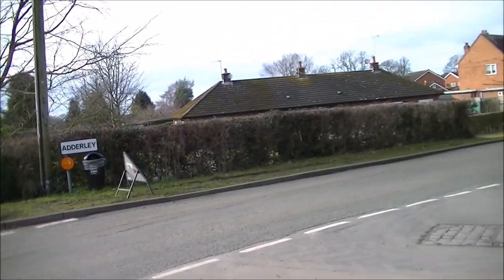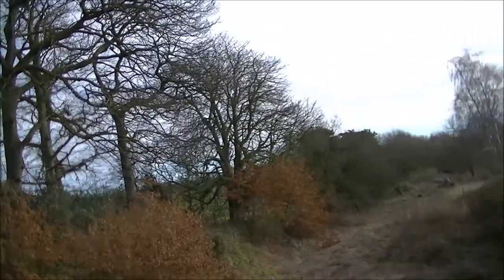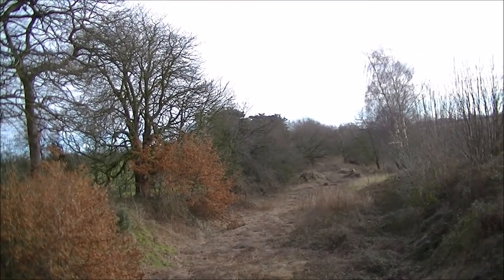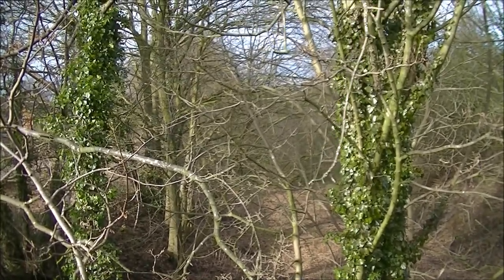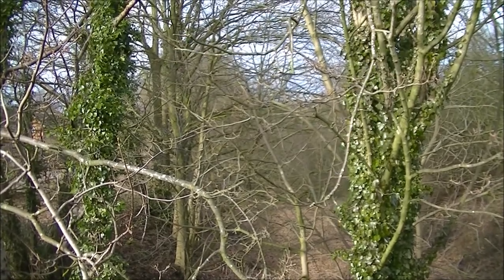I've reached Adderley, north of Market Drayton. If I look south, there's the course of the railway — very overgrown now. Similar story on the north side, but we can clearly see where the trackbed was and where the line actually ran. Just ahead of this, about a hundred yards, is the old Adderley station.